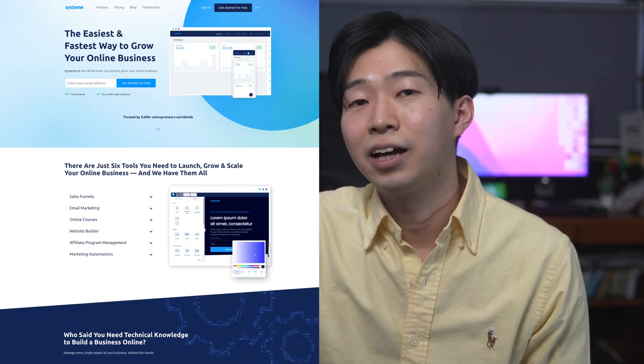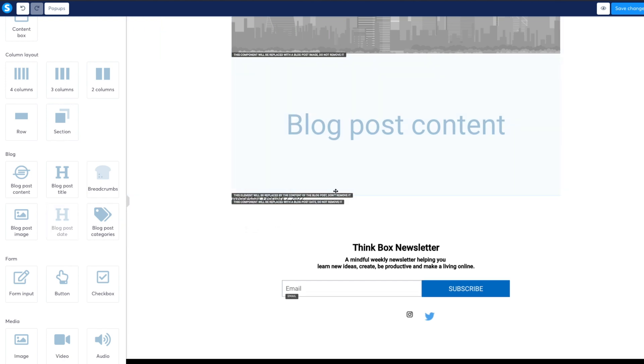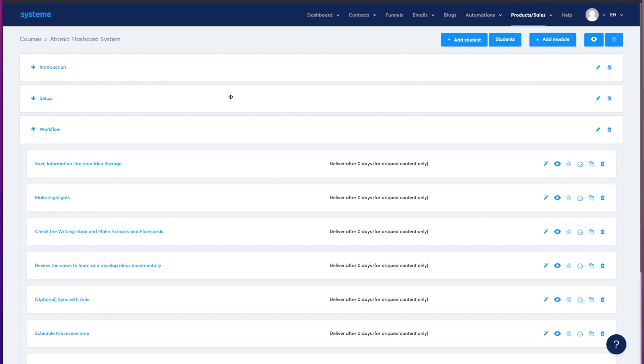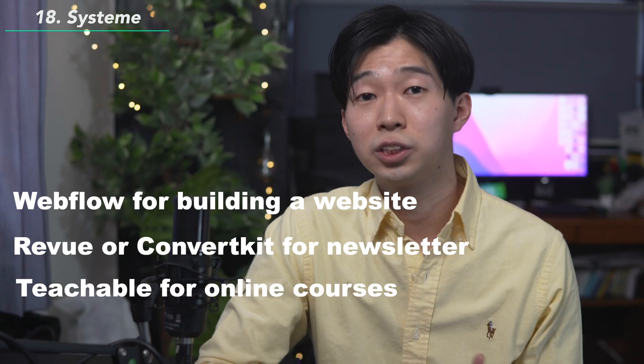Now let's talk about the tools I use to run my business. I just use one tool for pretty much everything — that is Systeme. You can build pretty much a whole online business with this tool and it's really cheap. For any business, having its own website is crucial, and you can easily build one without coding with Systeme. You can also build your own newsletter and funnels, create online courses, sell physical products, and even build a membership website. I used to use Webflow for my website, Mailbrew or ConvertKit for newsletter, and Teachable for selling online courses, but now I can do all of this with just one tool. It saves so much time and money and removes the complication.